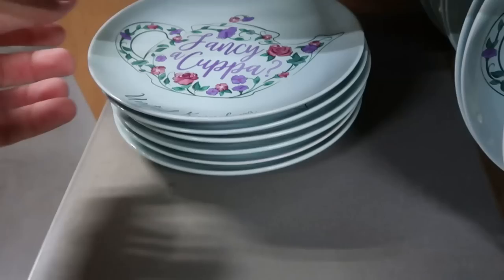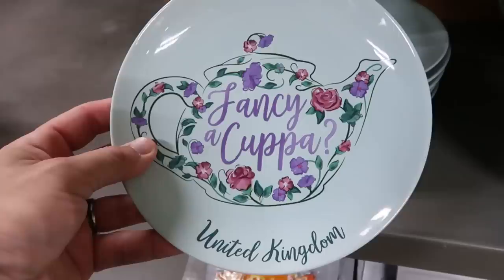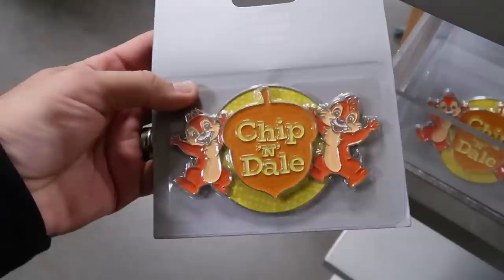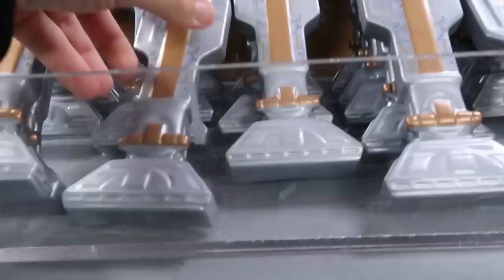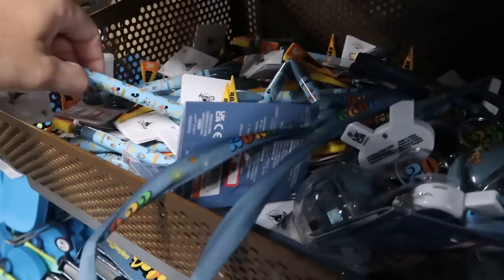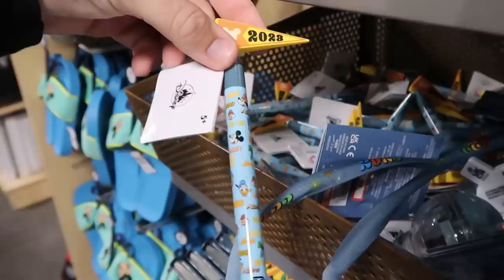There's another item from EPCOT that says 'Fancy A Cuppa' with the United Kingdom teapot — 7.99 from 17. Right underneath is a very heavy metal refrigerator magnet with Chip and Dale for 4.99 — they have a whole basket of them. From Star Wars Galaxy's Edge there's an R2-D2 little droid leg spoon rest, further reduced from five dollars, now marked down from 17. They have autograph pens with a 2023 pendant for only 1.99 each, a good selection of autograph books with all four Beacons of Magic for five dollars from 18, and pressed penny books for five dollars.